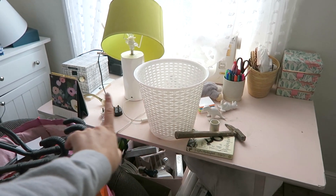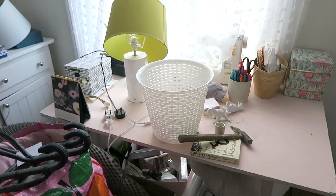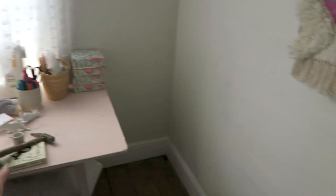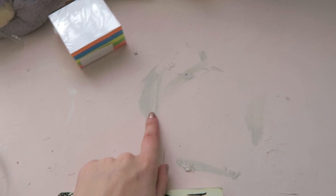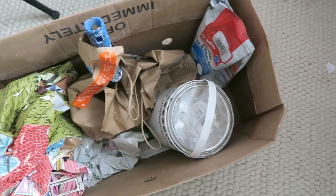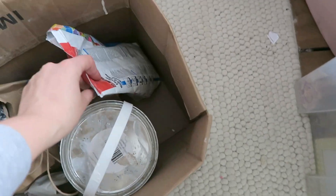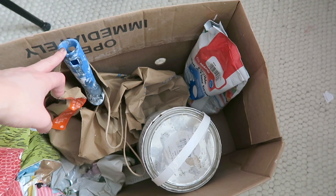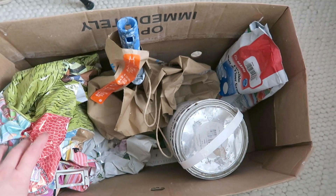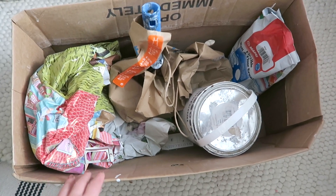I'm thinking of getting rid of this table - I don't have a desk in here anymore though, so maybe I'll just put it in the corner for the time being and see what happens. This is a box full of basically empty paint cans, half-used grout, and some old paint rollers that are no good anymore. I'm gonna take this to the dump and see which bins these can be recycled into. I don't need this in my life.